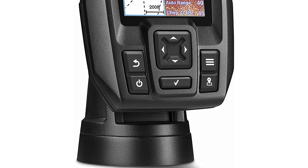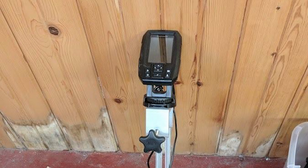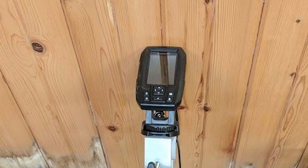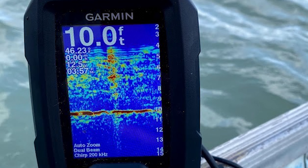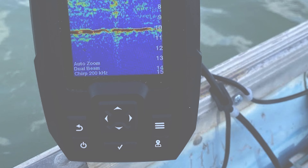The Power of Simple interface offers a keyed interface with dedicated buttons. It also has a high-frequency sonar that gives near-photographic images with detailed representations of objects, structures, and fish. The CHIRP sonar sends a continuous sweep of frequencies, providing a wider range of information and creating crisper fish arches with better target separation.